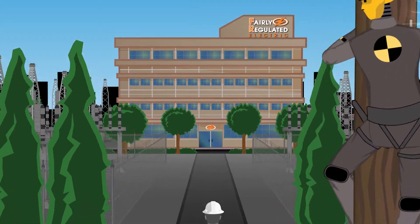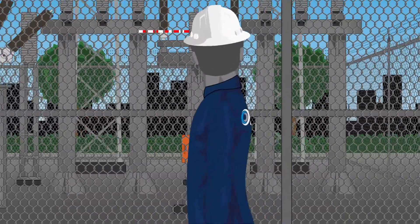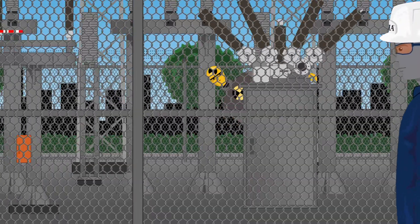Arc flash hazards are present when work is performed on or around energized conductors, meaning utility linemen, electricians, and maintenance workers are some of the most likely to be exposed.